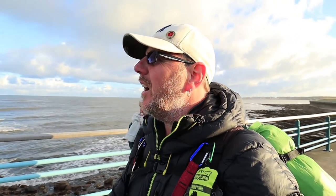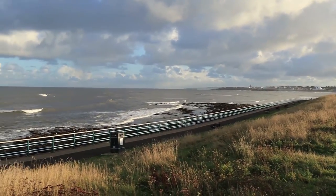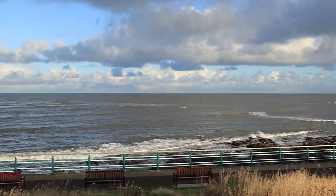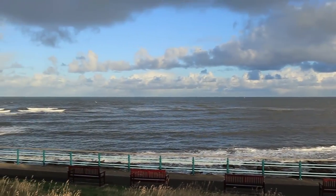It's about half three in the afternoon. The clocks went back last night, so we've lost an hour of sunlight and gained an hour in bed. It's just October at the moment. The sky is amazing. We've got some lovely clouds, loads of atmosphere. There's some rain and storms out at sea. There was a little bit of snow down this way last night or so. It's got cold very quickly.